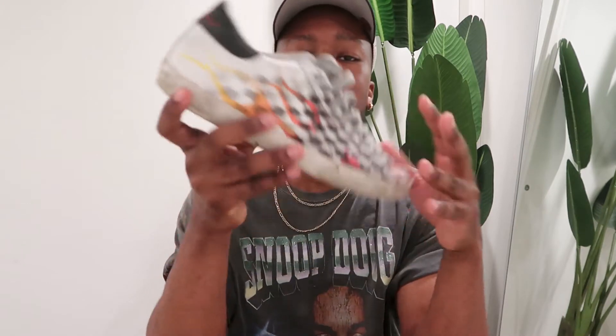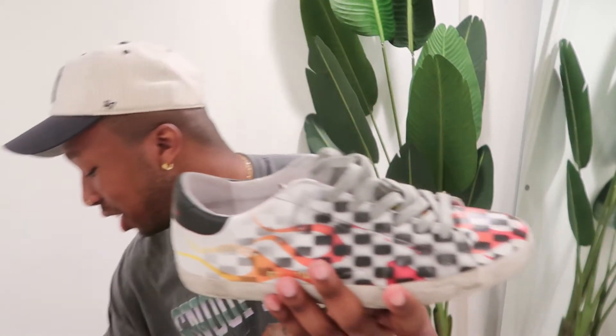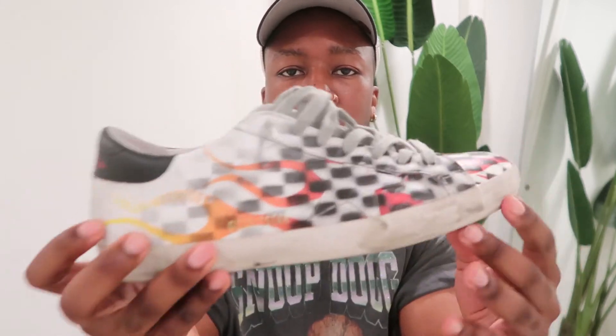The third pair would be the Golden Goose Superstars — these are actually my second pair. They really go hard with the silhouette and different designs. These look like they're spray-painted on with a stencil, and they have flames. They come in different colors and colorways, and they're super comfortable — these are like my everyday summertime sneaker now.